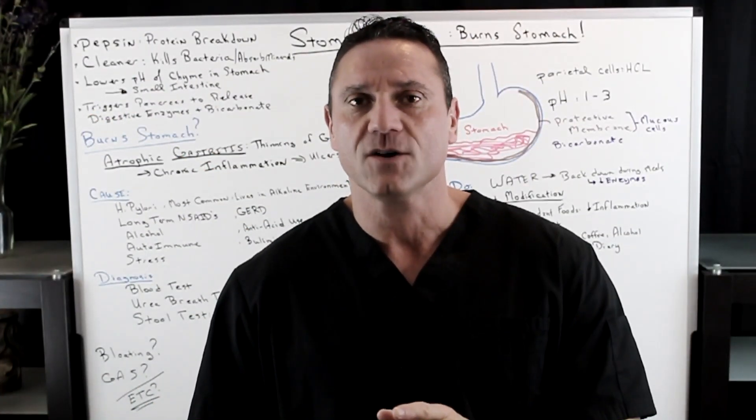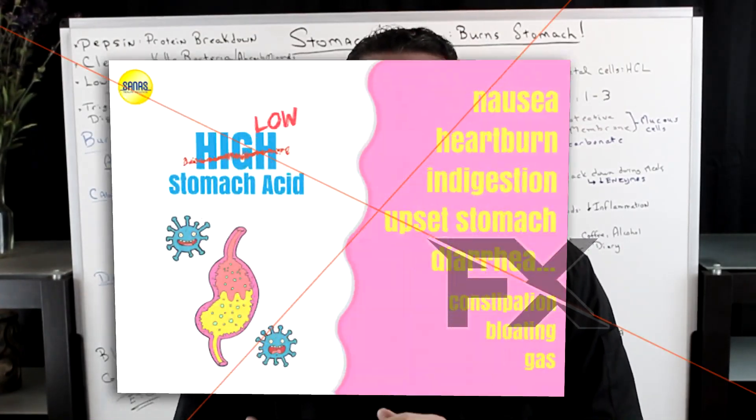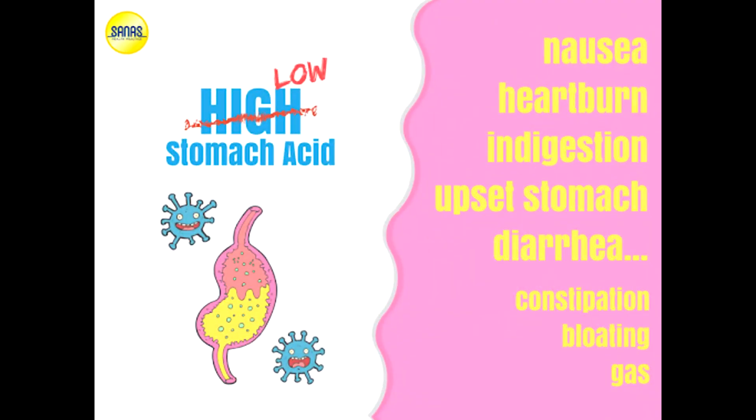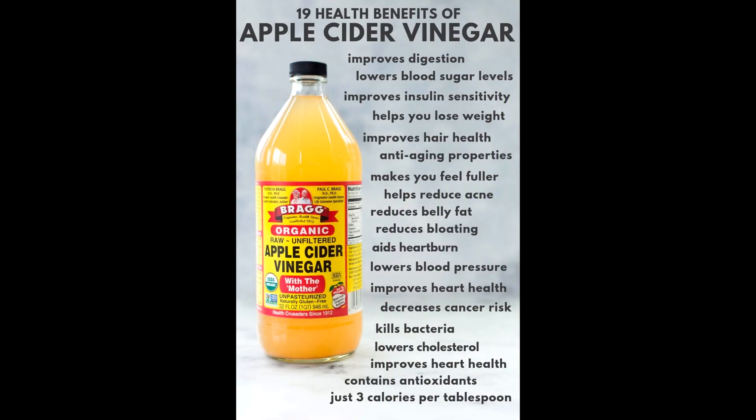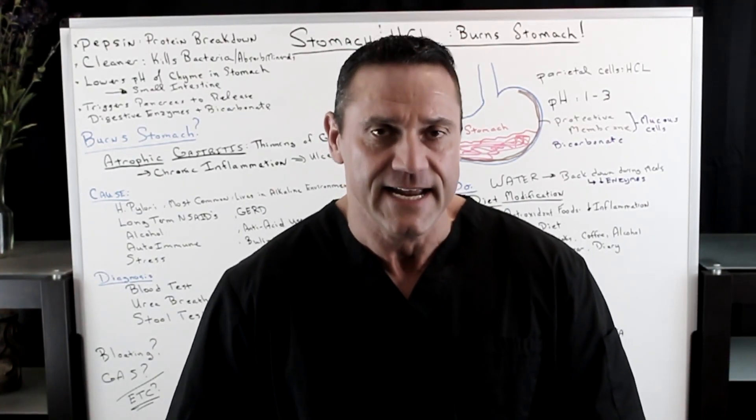Hello everyone, this is Dr. Juwan. I'm going to answer an email question: how come when I take hydrochloric acid to help build up the acid in my stomach, and also apple cider vinegar because they heard it's really good to help balance out the pH of the stomach — why does my stomach burn after I take it?